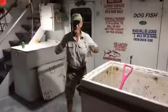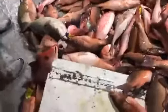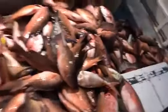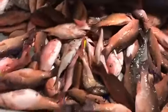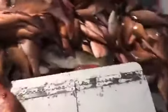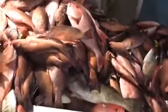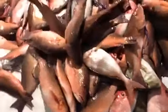Good job to Captain Brian for putting us on them again. There are some big mangroves in there — seven, eight pounders. He has some great big mangrove spots. Seven, eight pound mangroves — nice! And there's one of those seven, eight, nine pound mangroves right there — that is a big boy. Some nice gags, yellowtails, porgies, big porgies, and some scamps in there too.